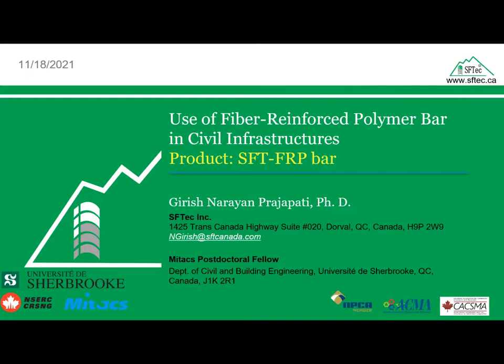Let me start by introducing us. We are SF Tech. We are an exclusive partner to Shandong Safety Industry. We are manufacturers of fiber reinforced polymers. We are a Canadian-based company. We do our research and development here in Canada, and we sell our products all over the world.